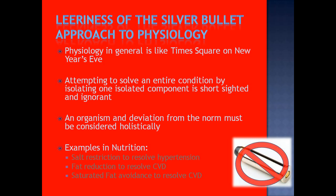Attempting to solve an entire condition — a medical condition, or something like this metabolic discussion — by isolating one component is really short-sighted. It's ignorant because you're not appreciating the spillover that may have if you totally obliterate some kind of response in one pathway. There is a lot of intertwining in metabolism that needs to be appreciated, and that can be noted by the amount of side effects in many pharmaceuticals.